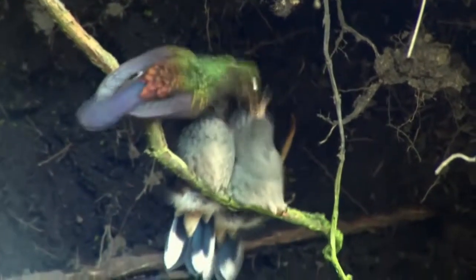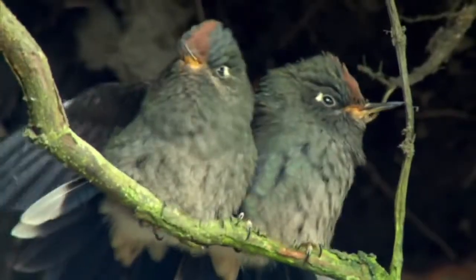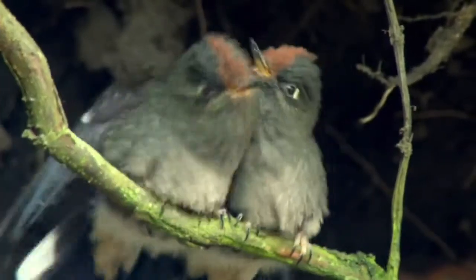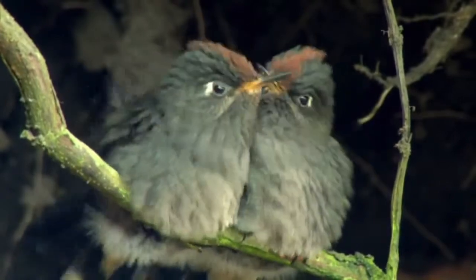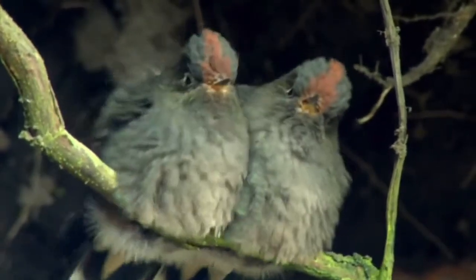Even after they've fledged, the chicks will still rely on their mother for a while. Once they're finally fending for themselves, they'll lose those fluffy feathers and burn off their baby fat.